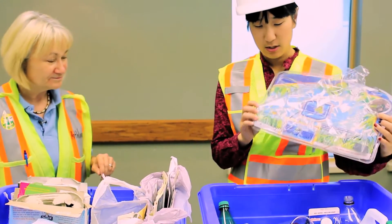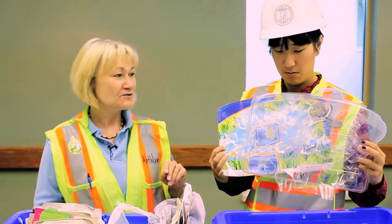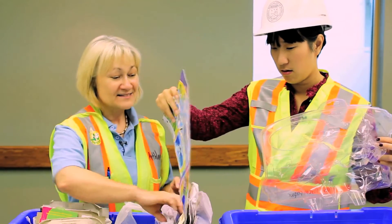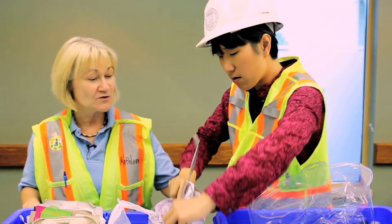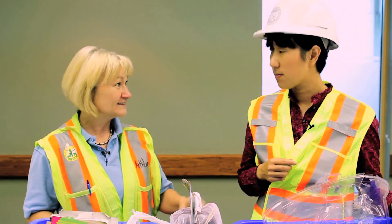I see here — you can recycle molded plastic like this? You can, and there's a lot of electronics and toys that come in that. What we do need you to do is cut it open and remove the paper, so the paper can go in this box and the plastic can go in this box. If there are twist ties, please throw those into the garbage. We like a pure sort — the purer the sort, the better the recycling.